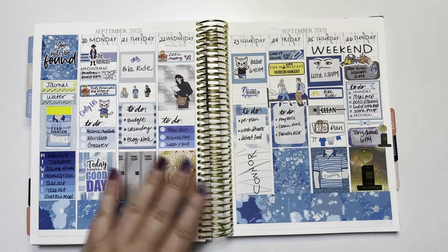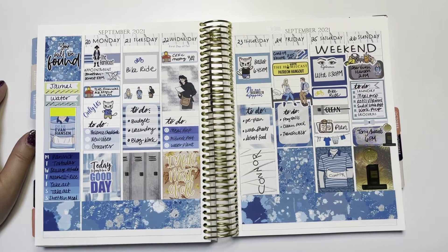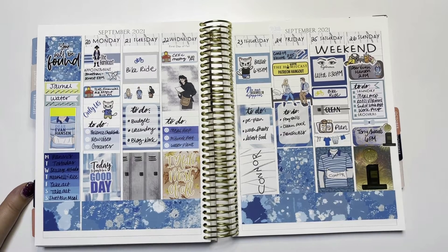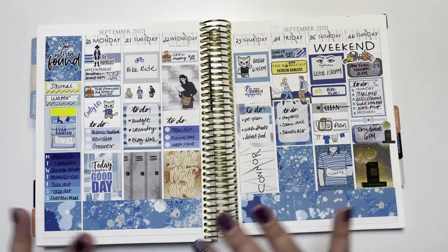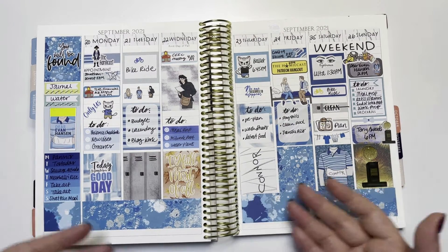Sometimes planners go into the next month and sometimes they won't - there are two more weeks in this planner. This week - the last full week of September - is when the Dear Evan Hansen movie came out on Friday. Lots of opinions about that, but I'd just say go into it with an open mind, enjoy it for what it is, and you'll probably be happy. Don't try to compare it to anything that already exists. I had this Dear Evan Hansen kit from Small Town Grace - she did theater-related show kits at Black Friday last year.